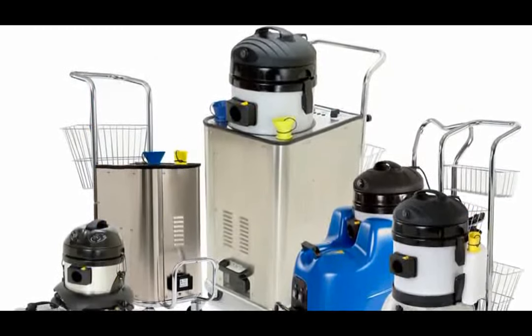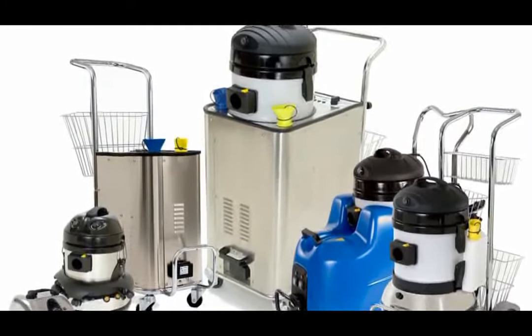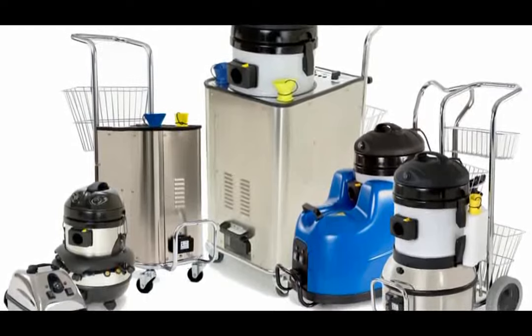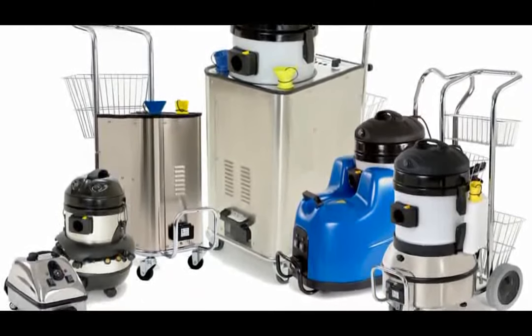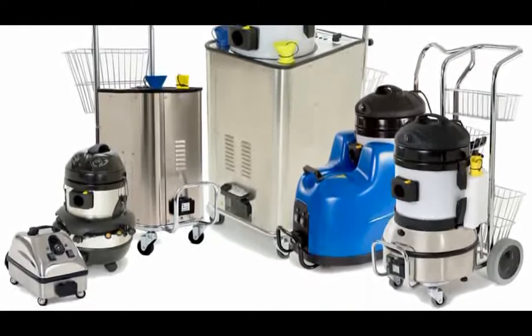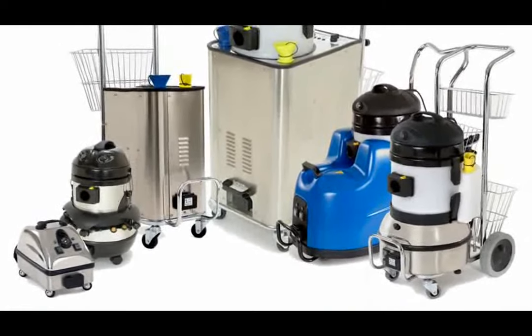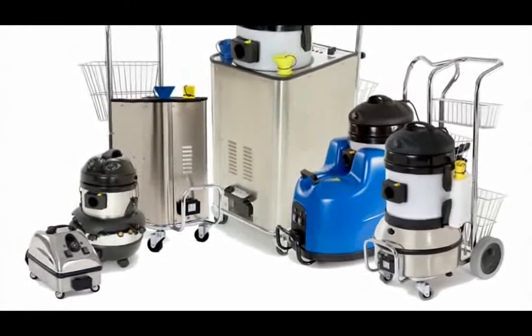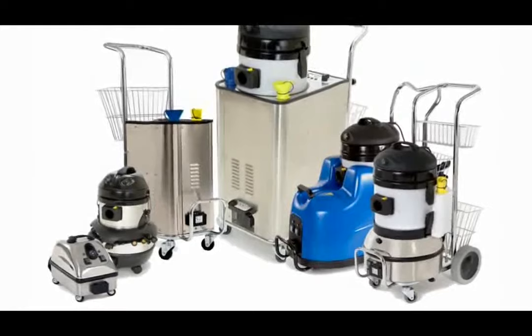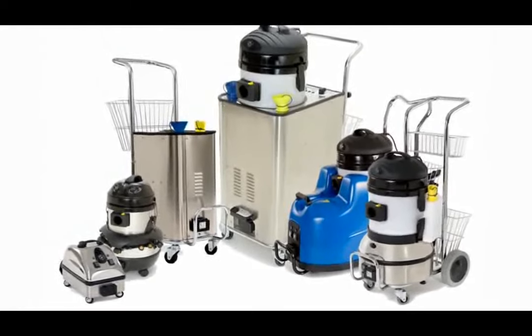To efficiently tackle the wide range of interior hard surfaces — including dashboards, windows, windshields, center consoles, and more — Dimer offers the industry's most powerful and efficient line of vapor steam cleaners, the CleanJet series. This line affords detailers the power of steam to tackle lighter to the most heavy-duty applications, and the reliance on Dimer's top-rate reputation for quality and durability.